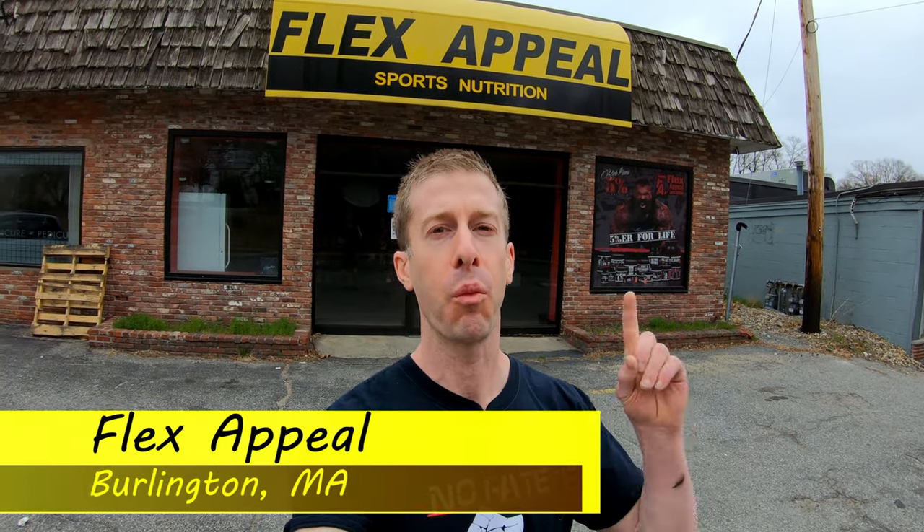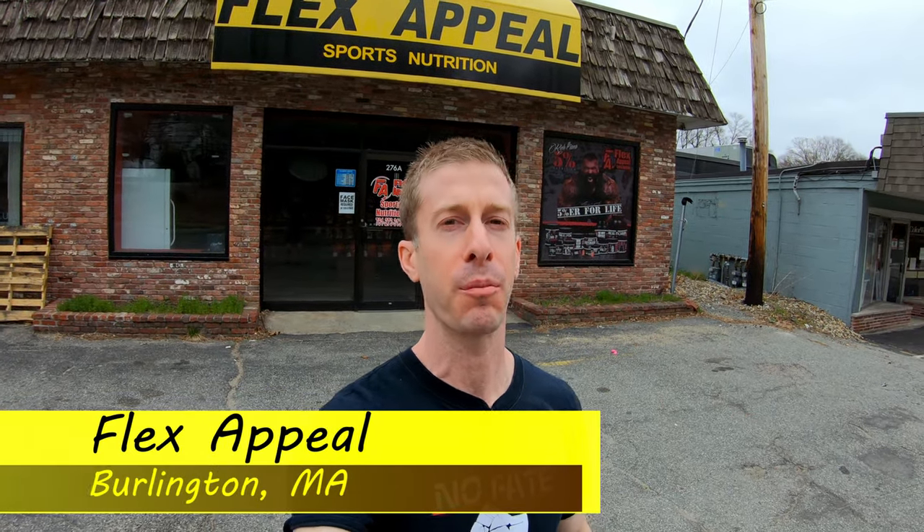The No Fate Channel checking in with an on-the-road review. We are going to be doing a full tour of Flex Appeal, one of their four locations. We're here in Burlington, Massachusetts, and we're about to go inside.